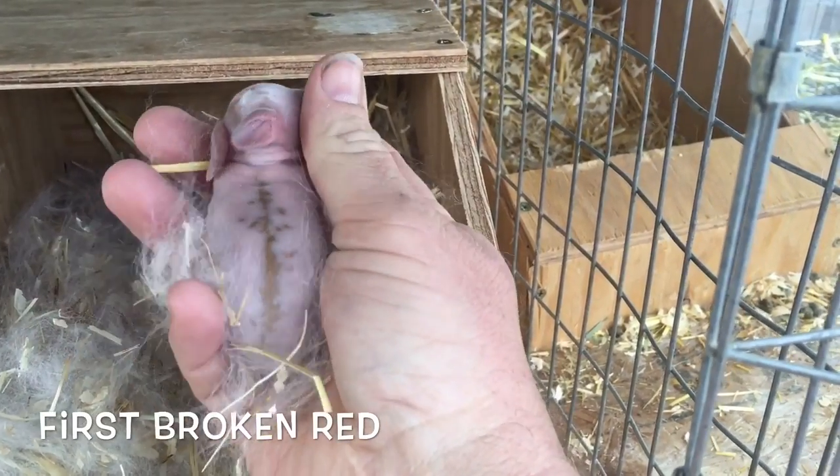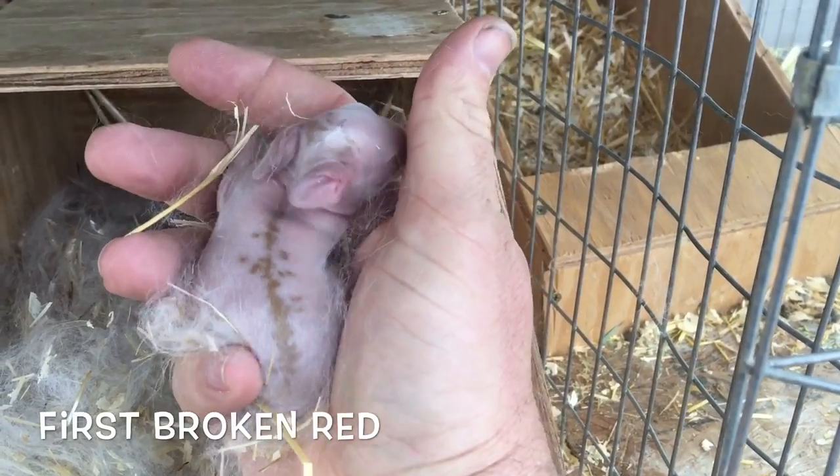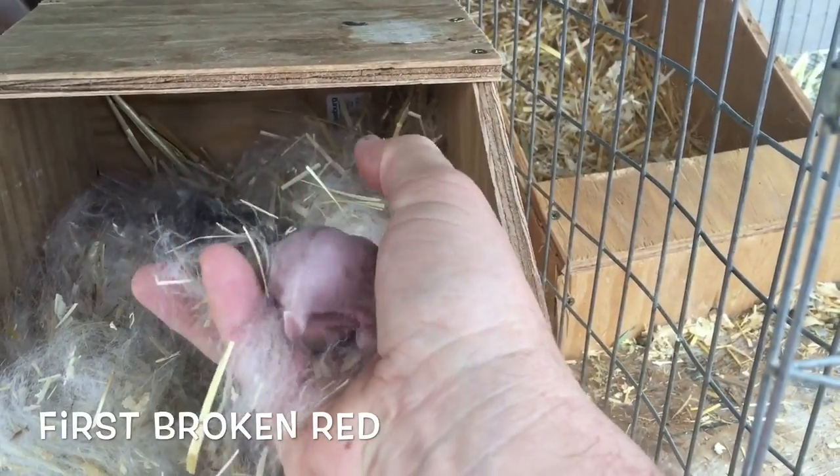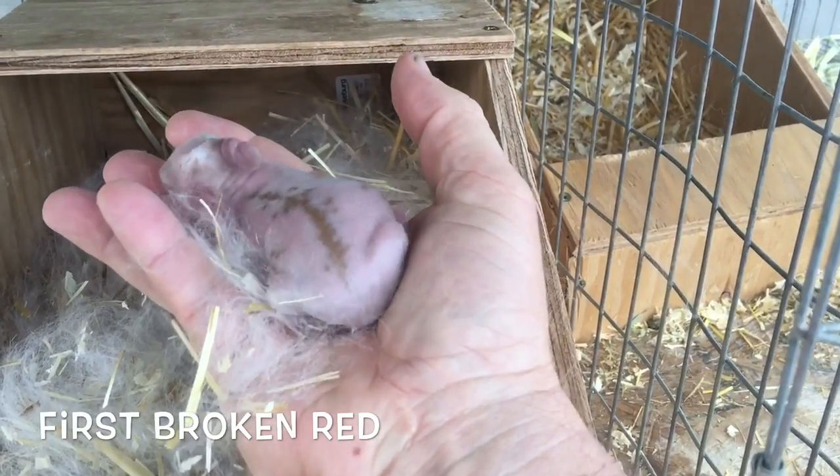See that stripe down the back? That's predominantly coming in. Just a nice fat belly — mom's taking care of it. Beautiful.